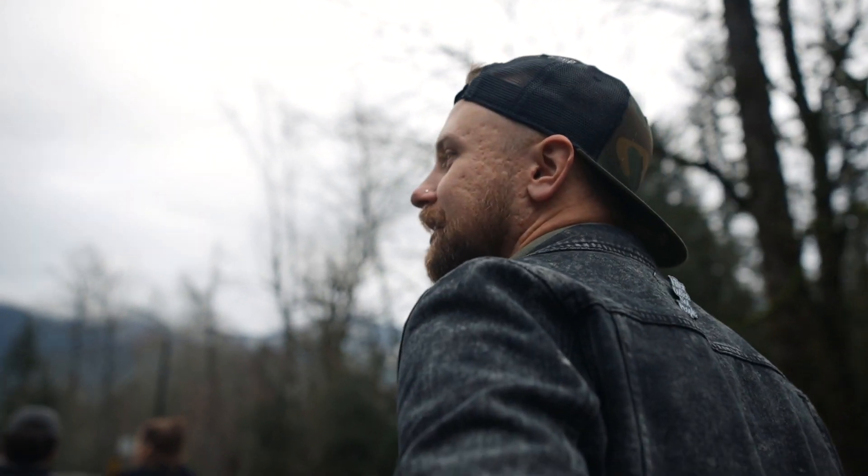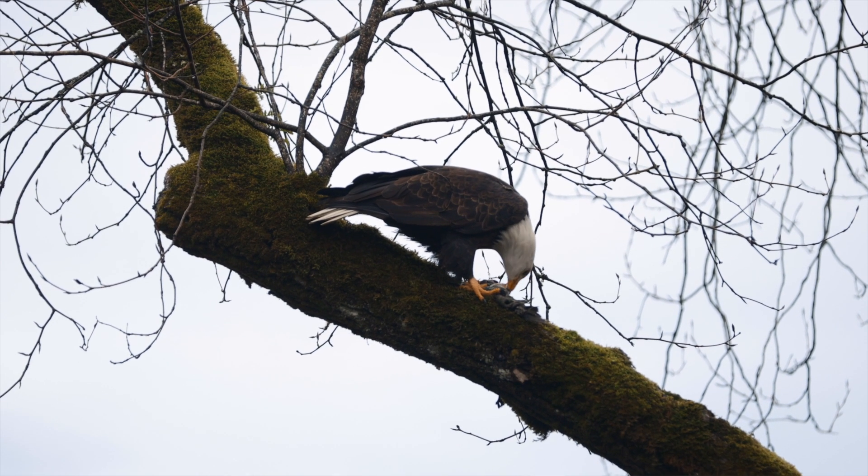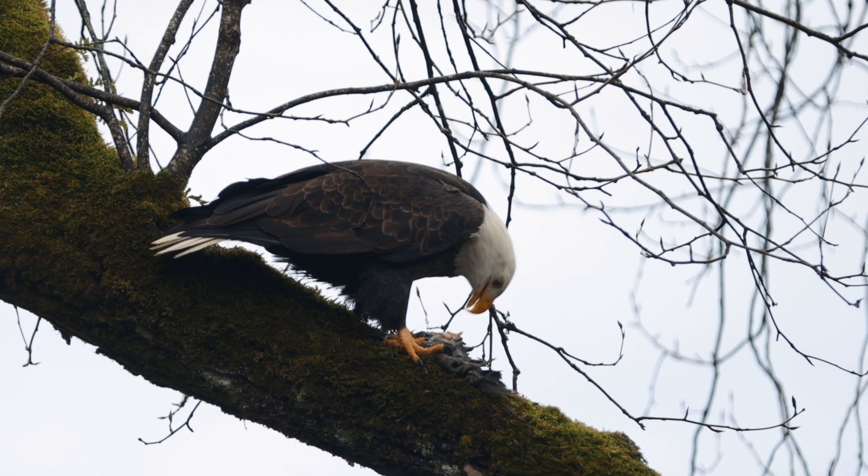There's a bald eagle completely ravaging some kind of creature, like shredding — their skin literally falling off the tree. Do you think it's breakfast time? I think it's coffee time.